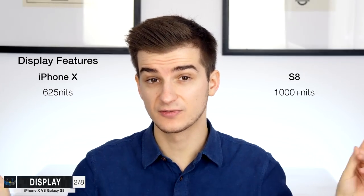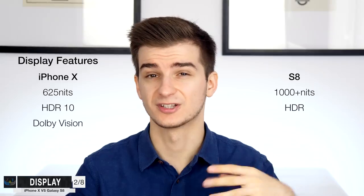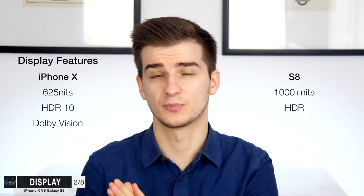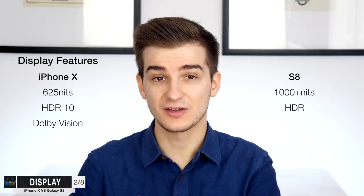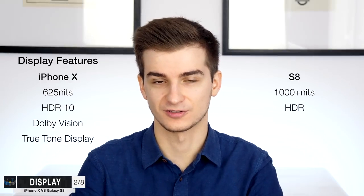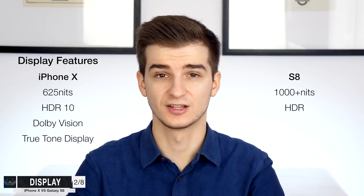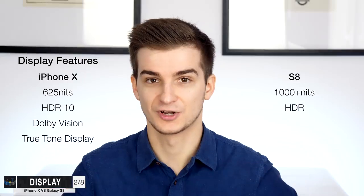When it comes to display features, both phones support HDR displays. The iPhone X supports HDR10 and Dolby Vision, while the S8 only supports HDR10 — not because Samsung is weaker, but because Samsung has its own proprietary HDR standard and doesn't use Dolby Vision on their TVs. The iPhone X also has a True Tone display which automatically adjusts its color temperature based on current lighting conditions, making the display easier on the eyes. This is a feature we have on the 2017 iPad Pros and the 9.7-inch 2016 iPad Pro — it's a nice-to-have feature.